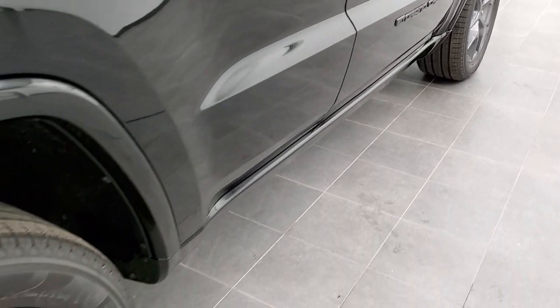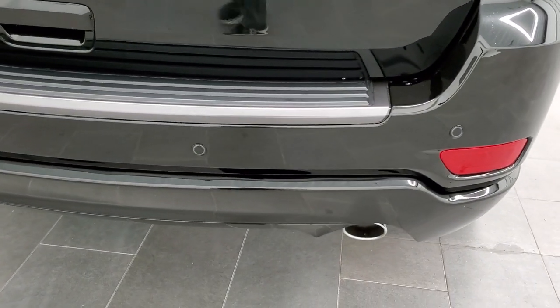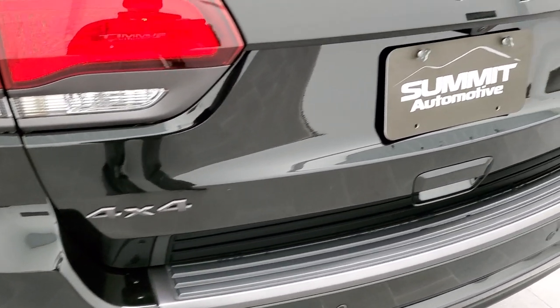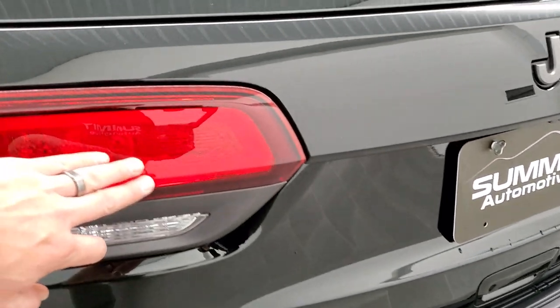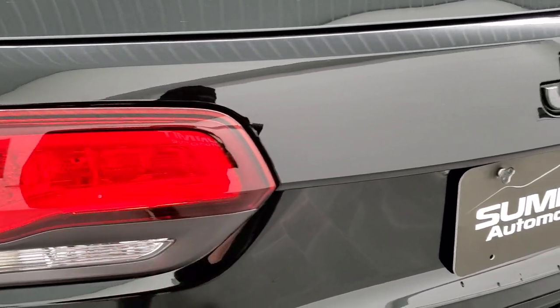Four-wheel disc brakes on the Grand Cherokees, of course. As we come around to the back, it does have the backup parking sensors, the chrome-tipped single rear exhaust. You get the 4x4 and Jeep logo, all Granite Crystal. You also get the darkened taillights, and then the Granite Crystal bezels are right there.